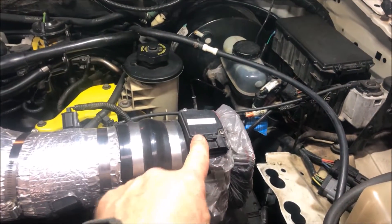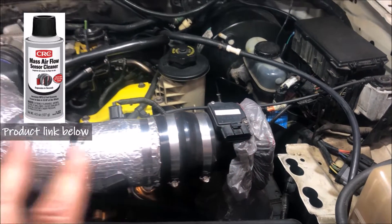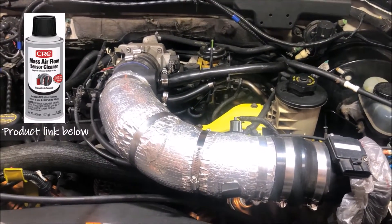The next thing I'm going to do is use some mass airflow sensor cleaner to clean the MAF sensor, then run data logs again and see if that helps. Right now I'm running out of options for what the potential problem is.